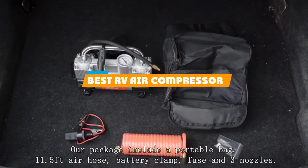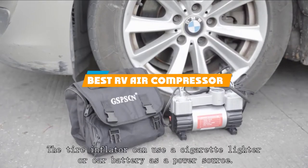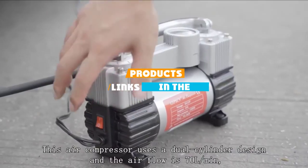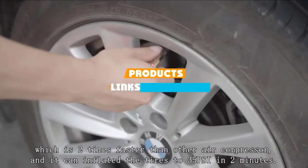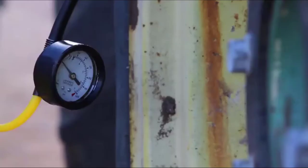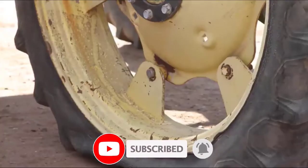If you are looking for the best RV air compressor, here's a list you must see. We made this list based on our personal preference and sorted it based on features, prices, quality, durability, and reputation of the manufacturers and customer feedback. We've included options for every type of customer. So, let's get started.